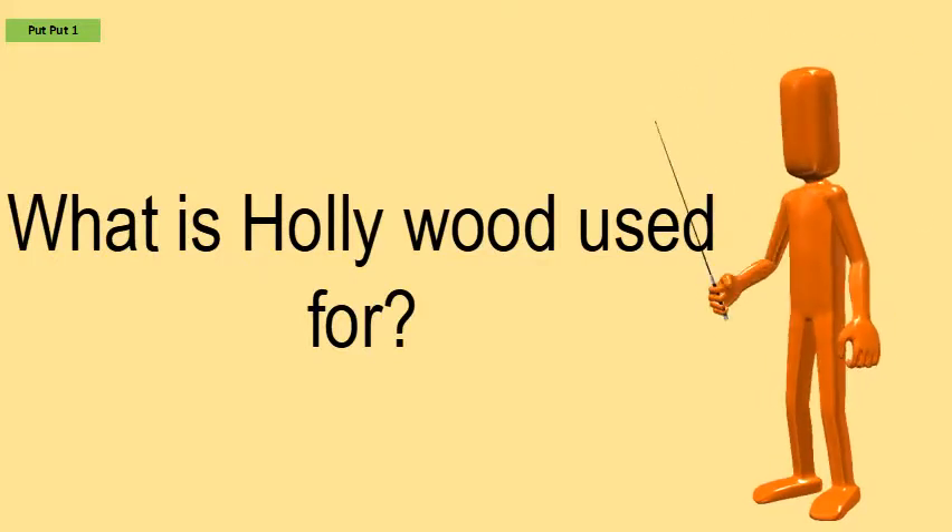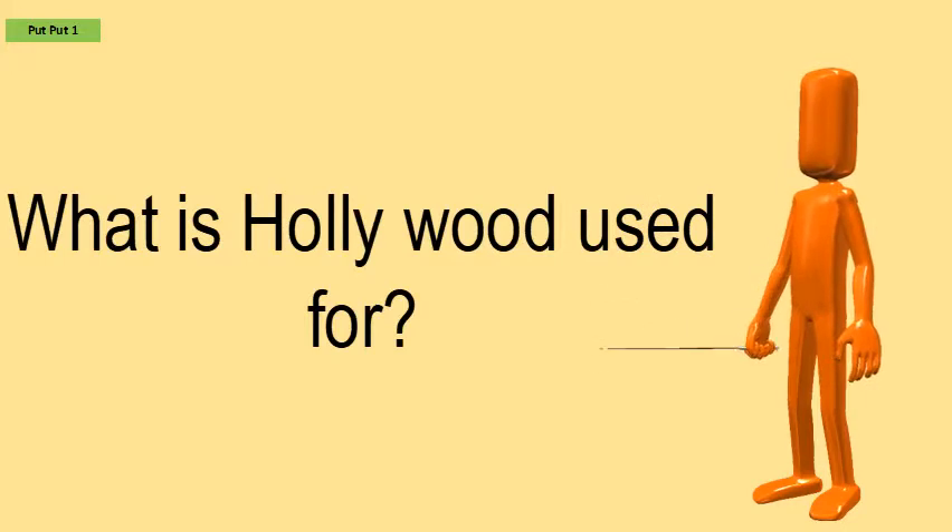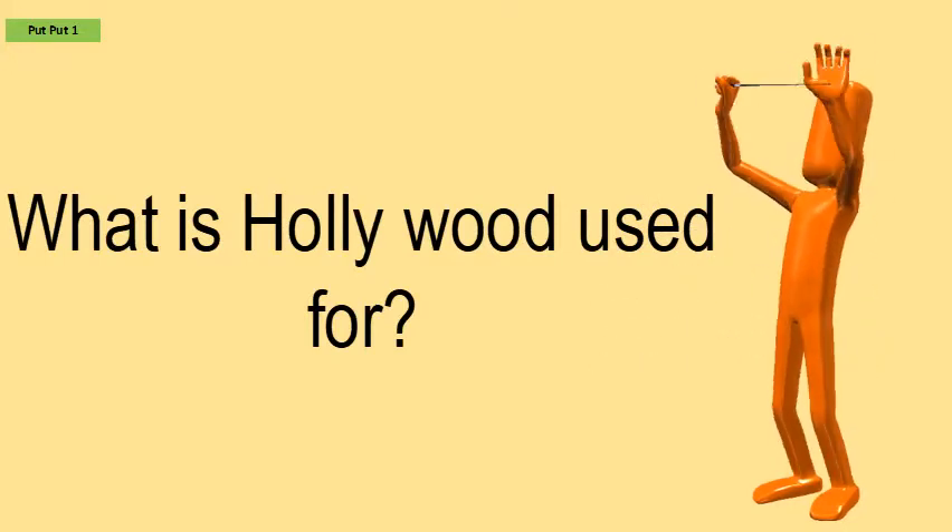It is commonly used to make walking sticks. The wood also makes good firewood and burns with a strong heat.